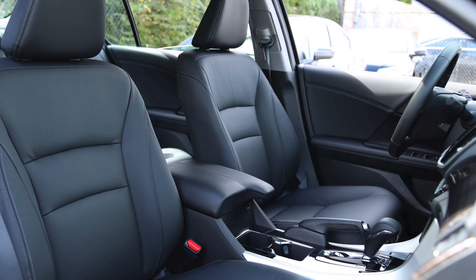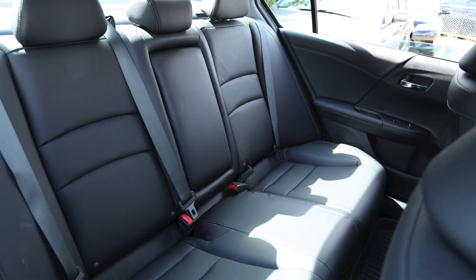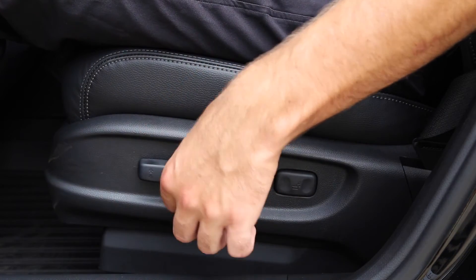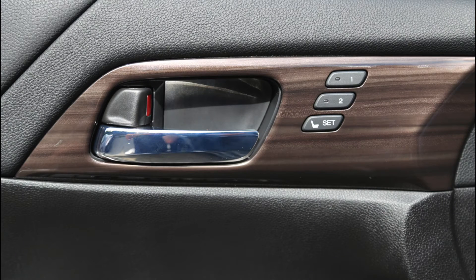Interior upgrades on this year's Accord include interior styling with updated accents. The leather trim seats offer a sophisticated look and luxurious feel. The 10-way power driver's seat features a two-position memory system, allowing two different drivers to get into an ideal position with the push of a button.